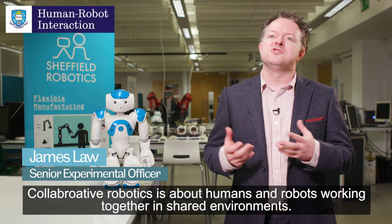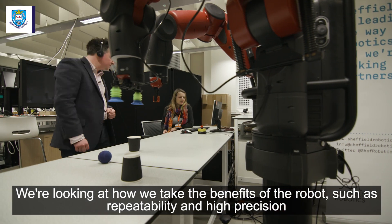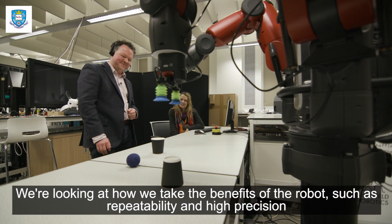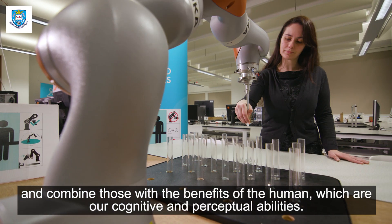Collaborative Robotics is about humans and robots working together in shared environments. We're looking at how we take the benefits of the robot, such as the repeatability and the high precision, and combine those with the benefits of the human, which are our cognitive and perceptual abilities.